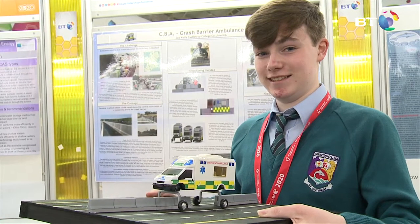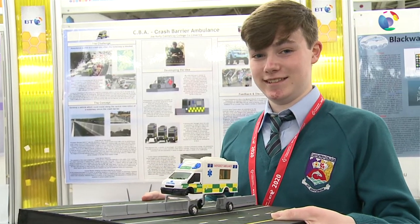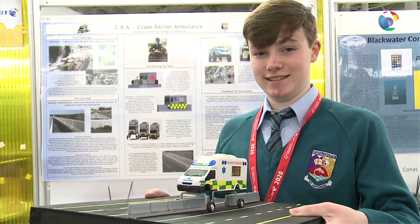My name is Joe Kelly. I'm from Castroy College, County Limerick, and my project is CBA — Crash Barrier Ambulance.